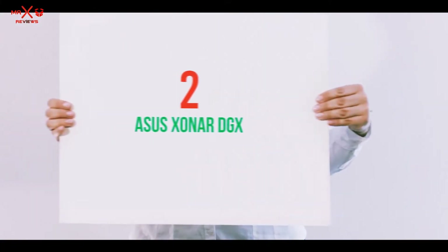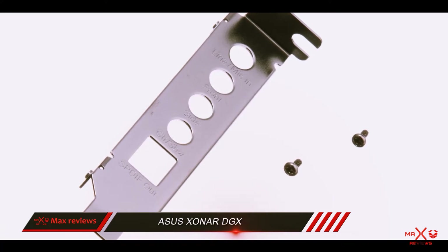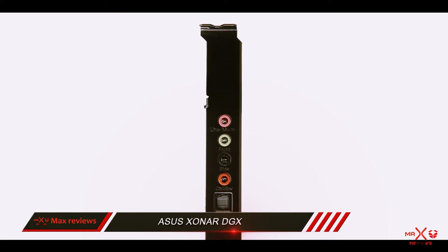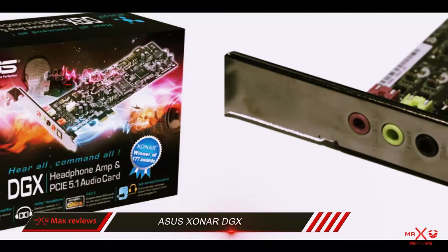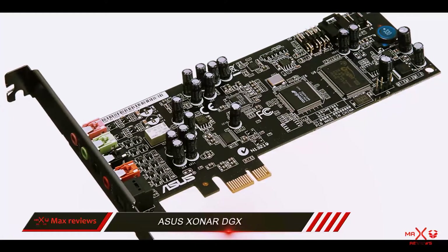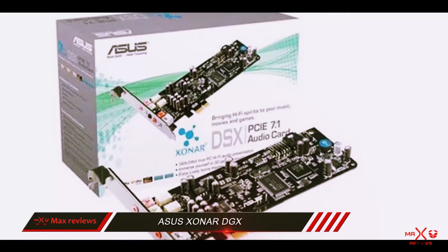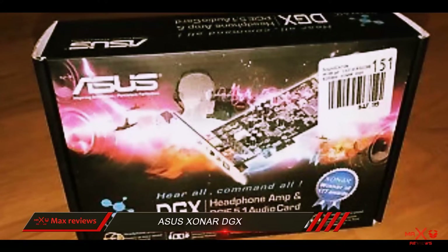Coming in at number 2: the Asus Zoner DGX. It is a competitively priced internal sound card which promises a super gaming experience in an affordable package. If you plan on building a new PC and wish to get the most out of your modest sound card budget, this seems like a very solid choice. It's a nice combination of Dolby 5.1 surround technology with a powerful gaming audio engine. Another capable feature of this sound card is the built-in amplifier for your headphones, especially useful for gamers for hearing even the tiniest details which can make a difference in many types of atmospheric games.